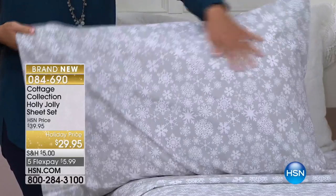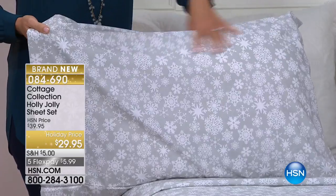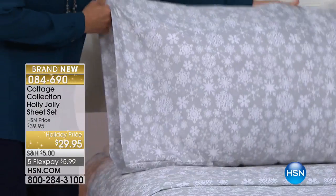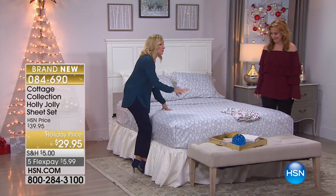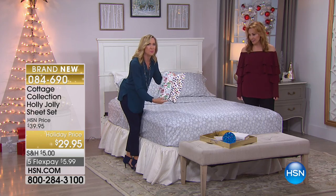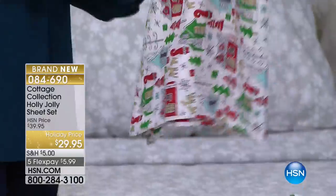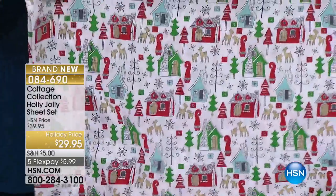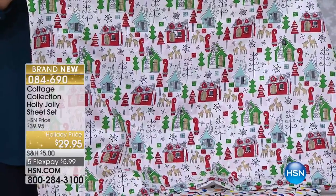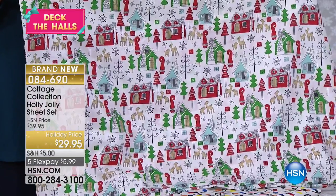My favorite here on the bed is the snowflakes in a soft gray — powdery white snowflakes that go head to toe, in any size you're picking up tonight. We also have three other patterns. This one we're calling the Christmas Village — look how cute that is! We love putting all the little villages. There's also the disco village you guys have — everybody loved that.